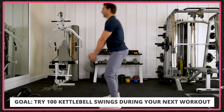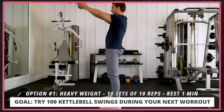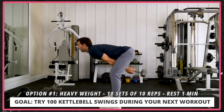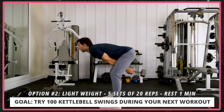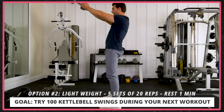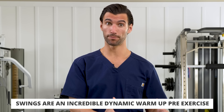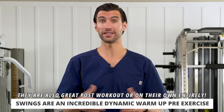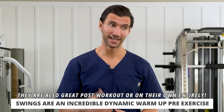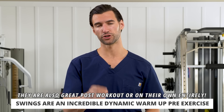I recommend you try to do 100 kettlebell swings in your next workout. You can do this two ways: get a heavy kettlebell and do 10 sets of 10, resting one to two minutes in between, or get a lighter kettlebell and do five sets of 20. You can use swings as a dynamic warmup, after your workout as an afterburner, or as a standalone — if you only have 10 minutes, grab that kettlebell and do 100 swings.